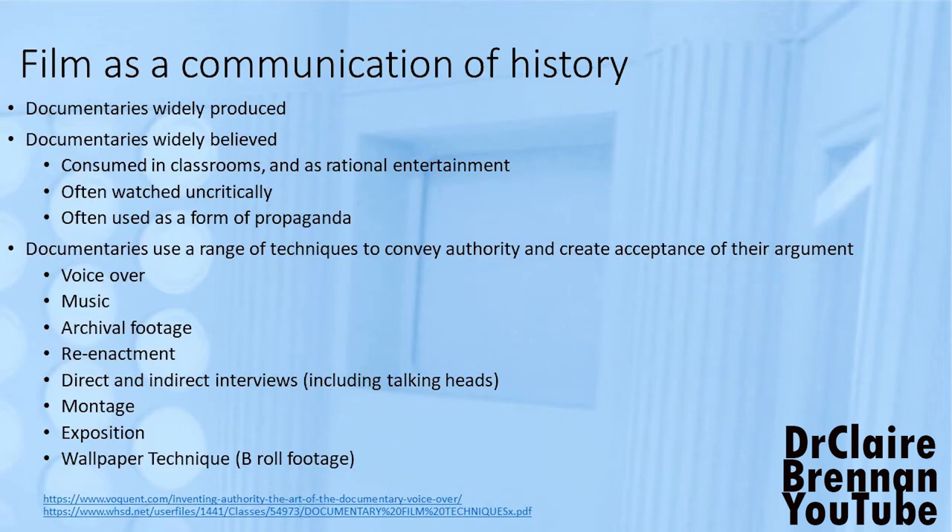Film isn't just the raw stuff of history — it's not just a way to look into the past. It's also a communication of history; it's history itself. Documentaries are widely produced — you've been subjected to some of my documentaries in the subject as I go to various archives. I'm not the only historian who makes films. Documentaries are widely produced, widely consumed, and widely believed. In that second reading for this week, there's a discussion of how documentaries shape the ideas of history students in schools.